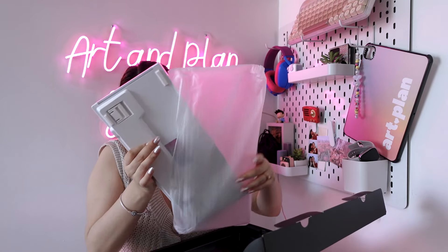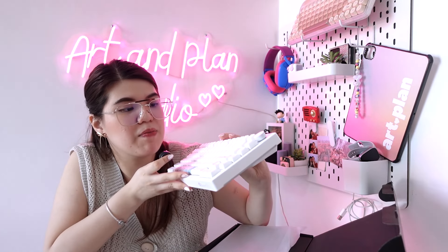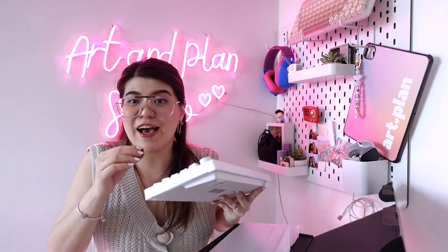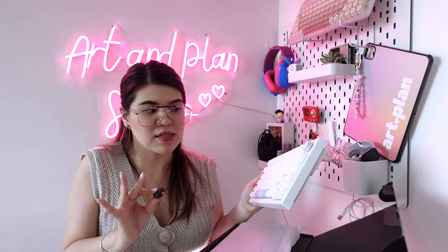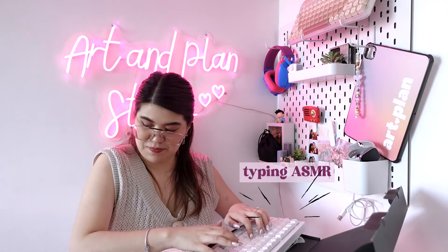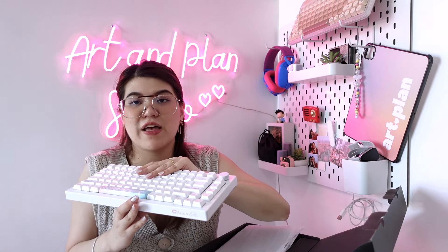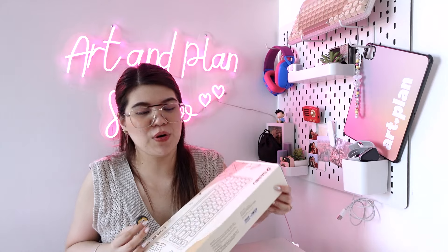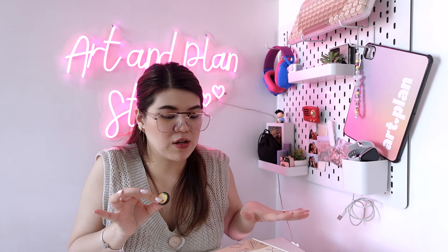Now we are at keyboard number six, and I love this one. It's from Akko — it's their Cinema Roll theme keyboard. The design is white with a blue accent that matches the Cinema Roll theme. I love this keyboard. If you're a minimalist, you would love it. It also has a volume knob, and all the needed connections are right here. It really screams minimalist.